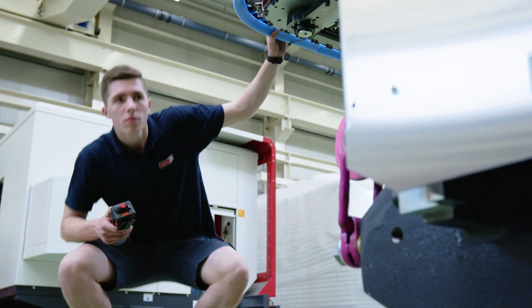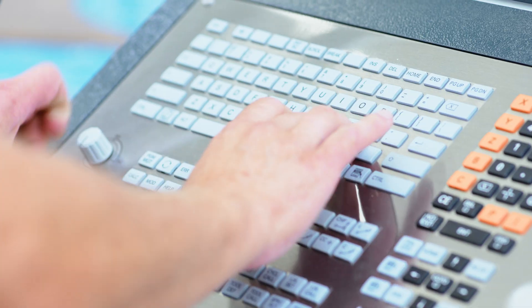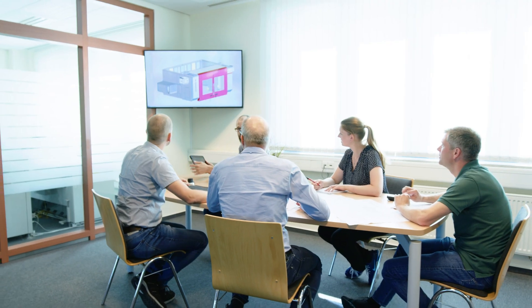Guaranteed machine availability and maximum precision, with minimal setup times. This is how Hidelius customers enjoy the best value for their money.